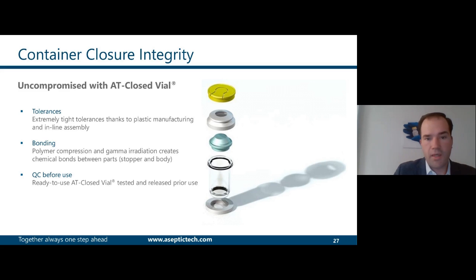How do we achieve uncompromised CCI with the AT-closed-vial? These vials are produced, molded, and assembled by robots in clean rooms, so we can achieve extremely tight tolerances on the different parts. Thanks to using polymers only and having compression between the stopper and the body, plus gamma radiation, we see bonding between those two pieces, which plays a very important role in CCI. The ability to perform quality control tests on the assembled container is also extremely important for assurance of a safe fill-and-finish operation.